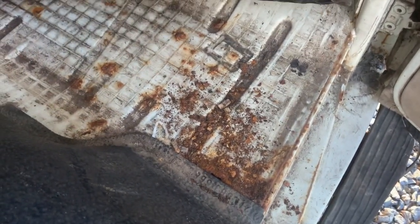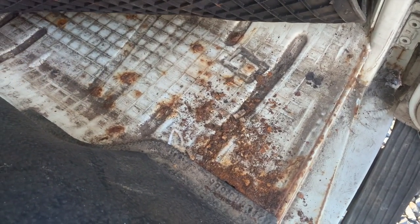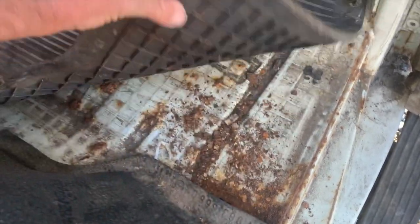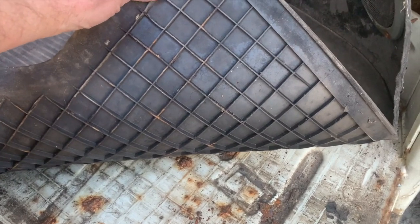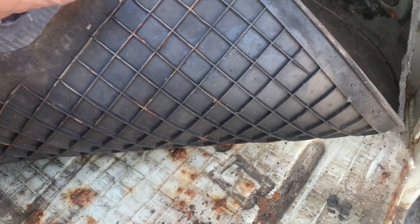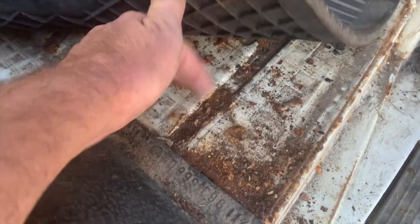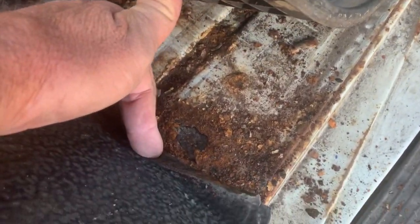The interior up front is a little cooked, held together with some duct tape, but it does appear original. One of the best parts about this particular bus is just how solid it is. There's a little bit of crustiness from the waffle-type backing on the rubber mat which holds water, but it really isn't too bad — a little crispy stuff to clean out and perhaps one small hole to patch.